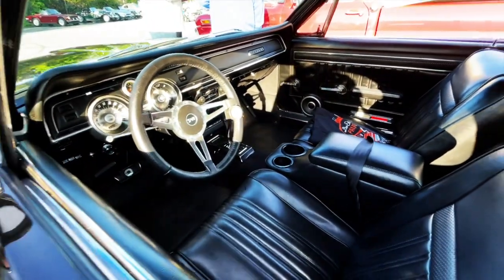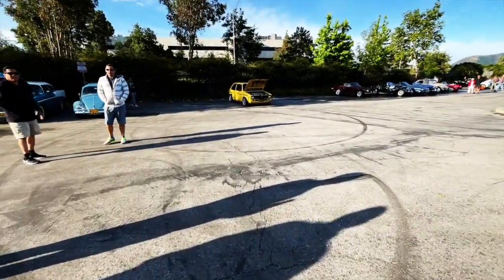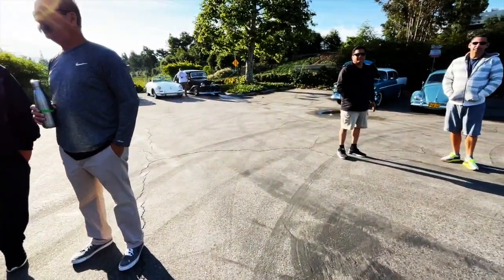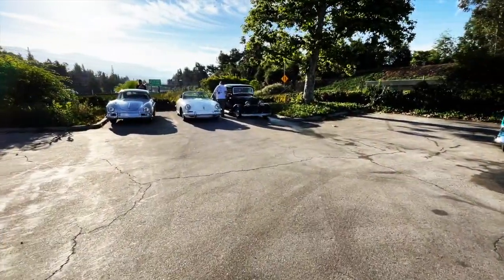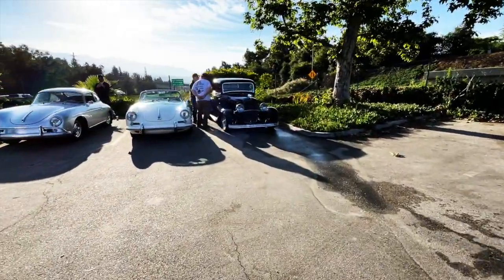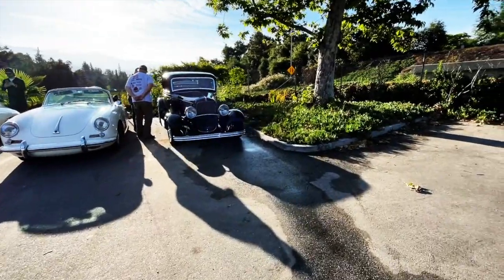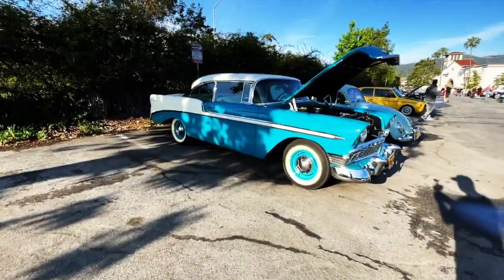I grew up with a friend whose mom had this car. The cool thing about it was she was one of those hot moms, you know what I'm talking about. Anytime she would come pick us up to go do stuff — yeah, the knees are quaking, you're like seven years old, you don't know what the hell's going on, but there's a hot mom driving.